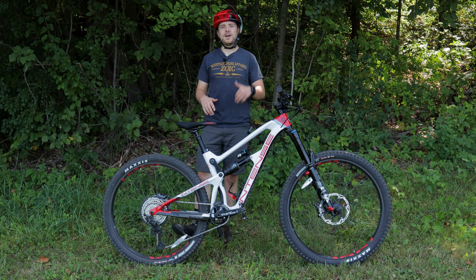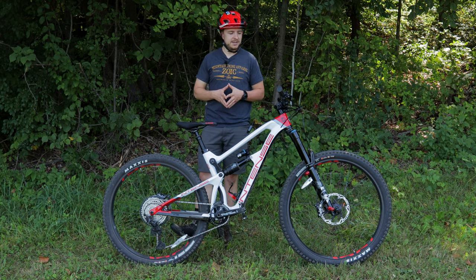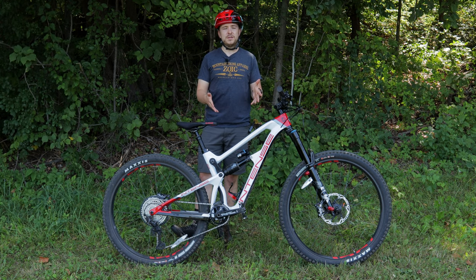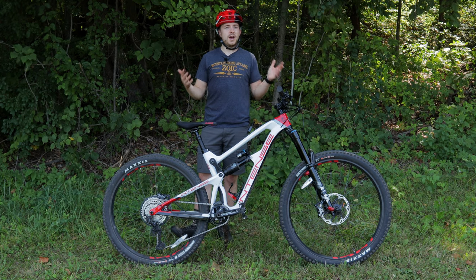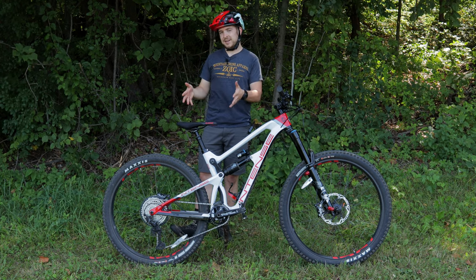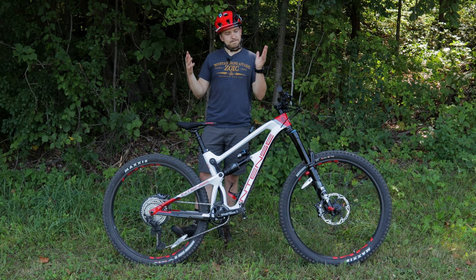We have reached the end of the ride out here at Whitetail Ridge in River Falls, Wisconsin. And unfortunately we have reached the end of my time here with the Intense Carbine. So now let's talk about the bike — what I like and what I dislike about it.